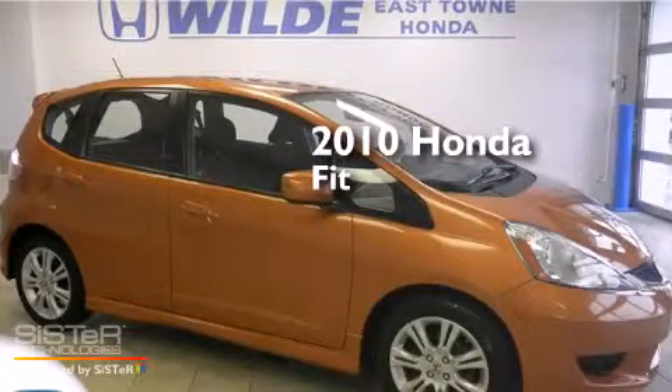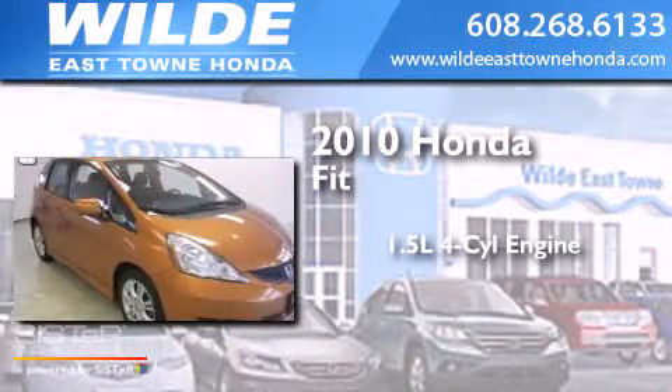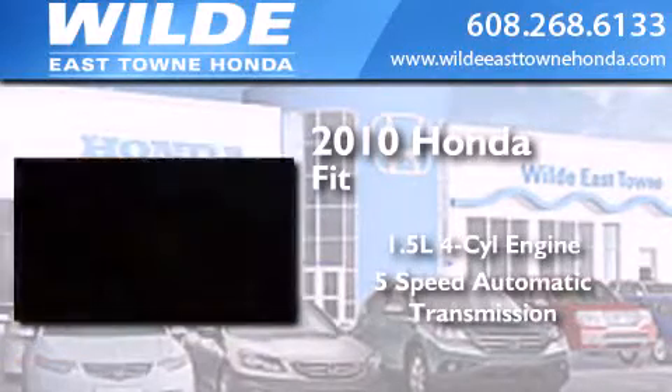This is a certified pre-owned 2010 Honda Fit. It features a 1.5 liter 4-cylinder engine and a 5-speed automatic transmission.